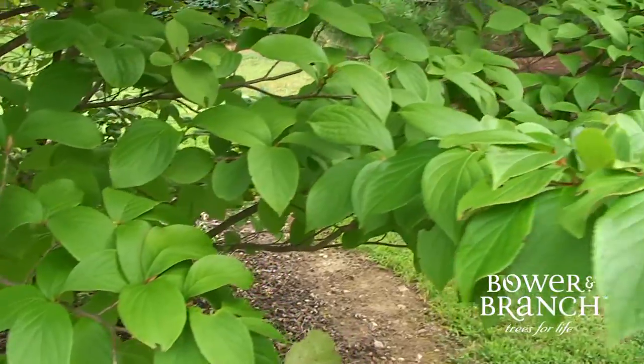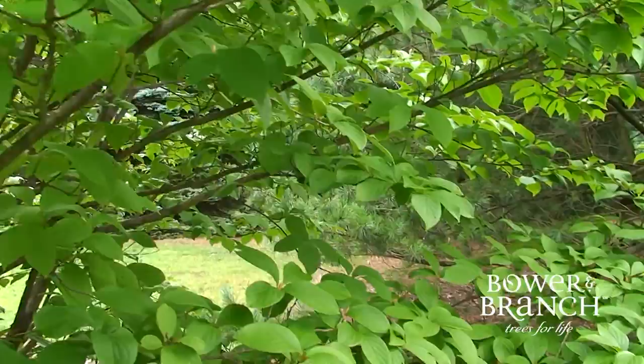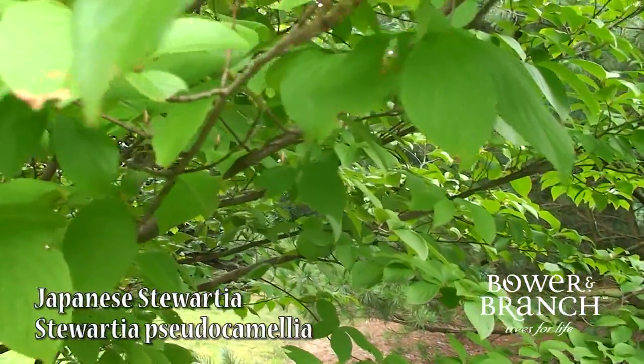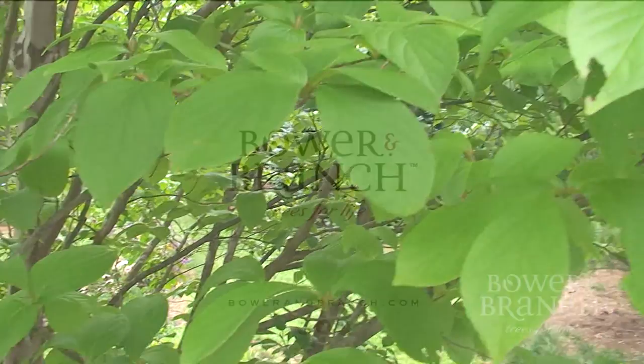Then in the fall, red to purple foliage color explodes. This tree truly provides year-round interest. A barn branch favorite, and one tree that we hope to introduce to more and more home landscapes.